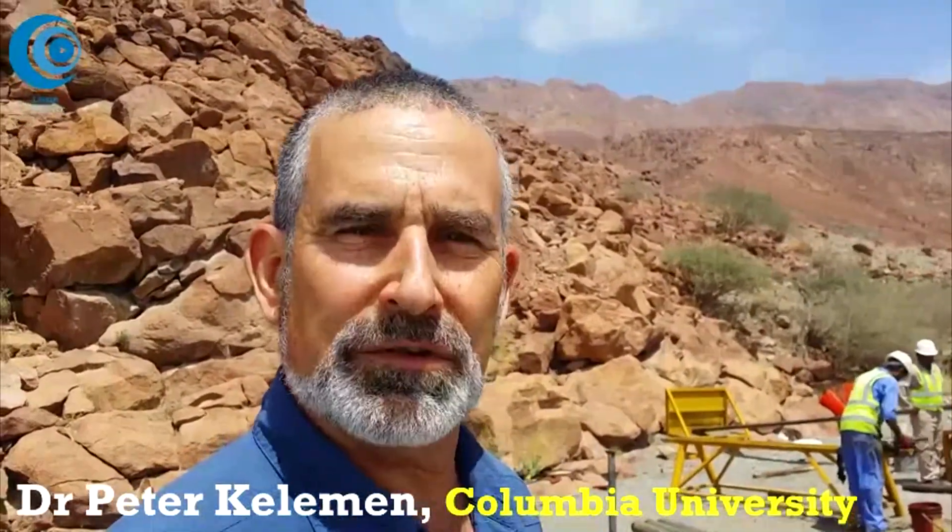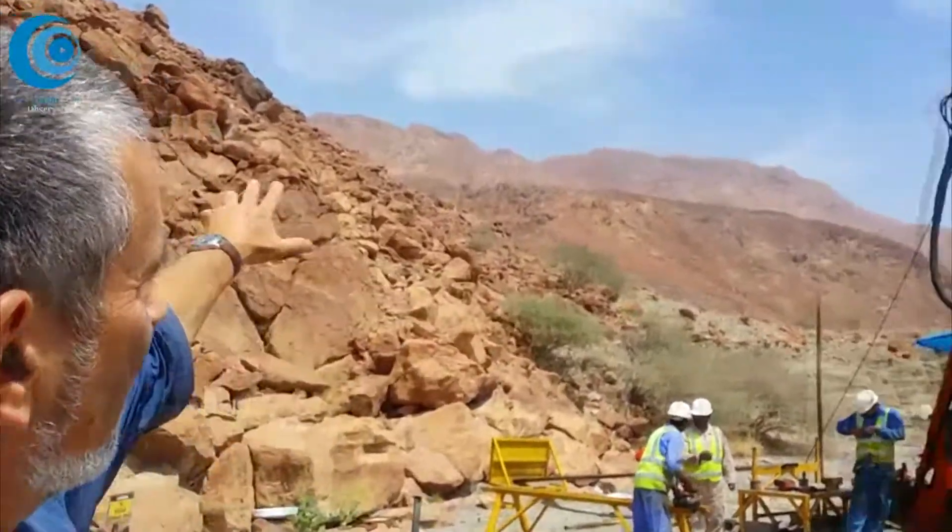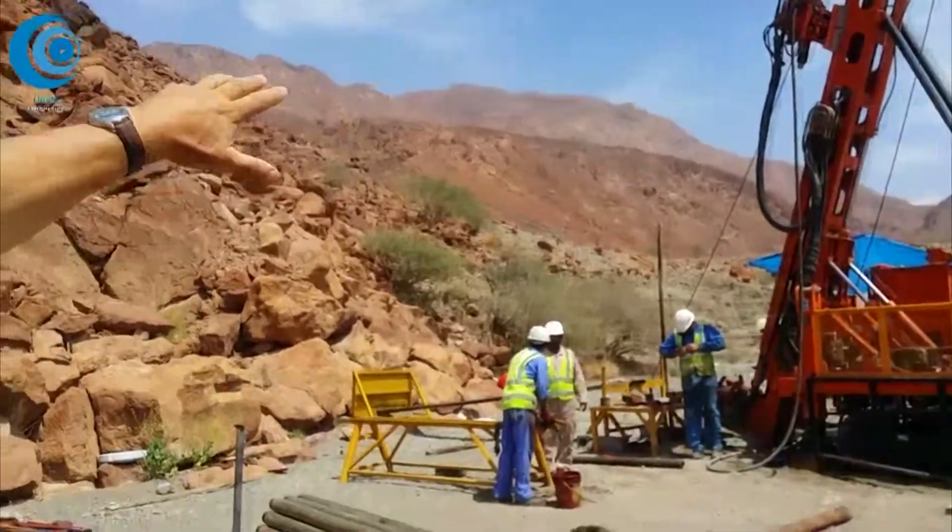This is one of about eight cored holes that we will drill over 2016 to 2018. This particular one we've just finished and we've been drilling those red rocks you see in the background.